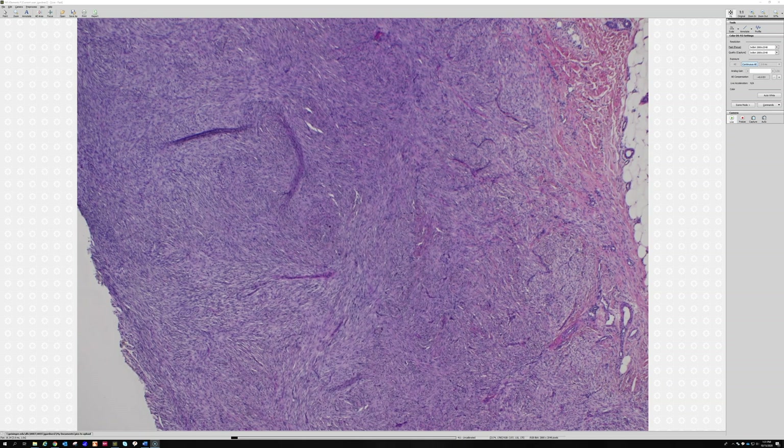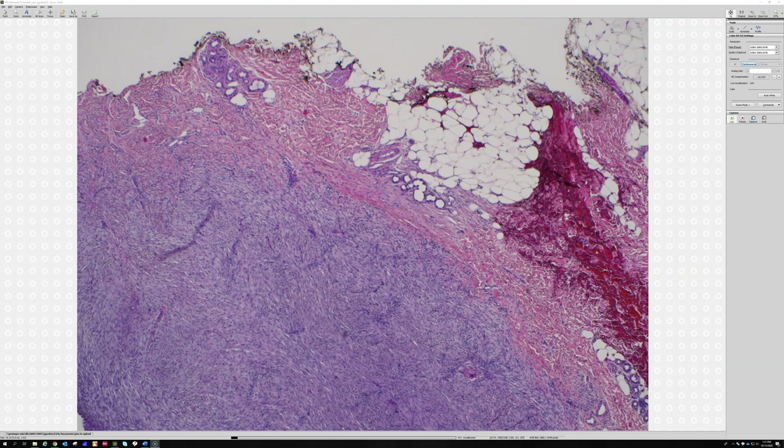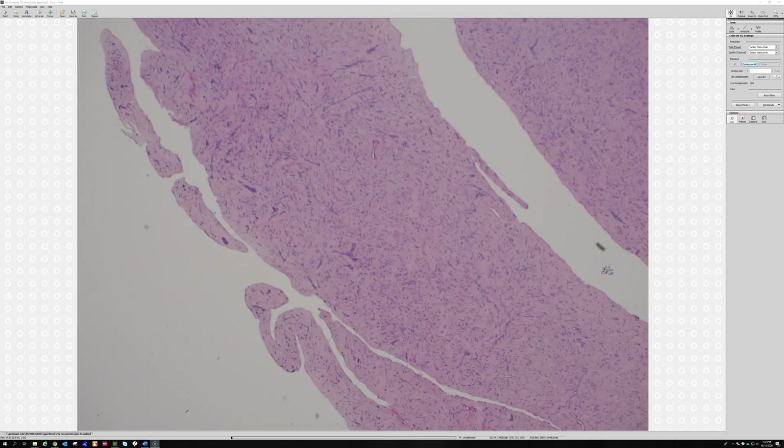Normal dermis is usually CD34-positive, so be aware of that on controls. Factor 13a will highlight cells in DF, but I've seen DFSPs with scattered Factor 13a cells and find that stain not very useful for spindle cell tumors. For cellular DF, I often add a comment that because these go deeper in the dermis they have a somewhat higher risk of local recurrence, and the clinician and patient can decide on conservative excision versus observation.